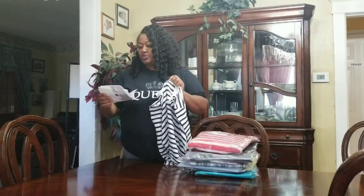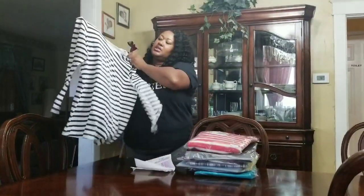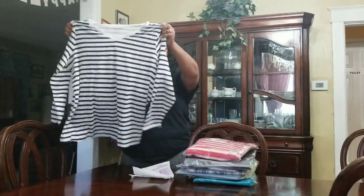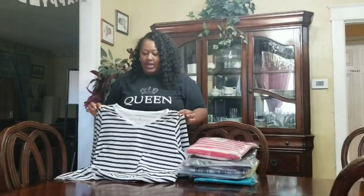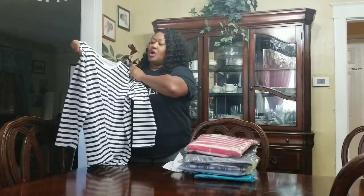We're going to start out with this shirt, and it was $4.19. It's a cute cotton v-neck, long-sleeved, white and navy shirt. This is so cute, and it looks like it's going to be so comfortable.